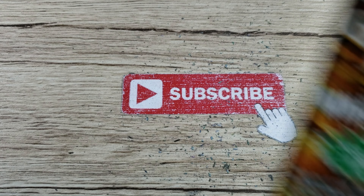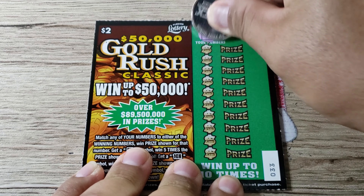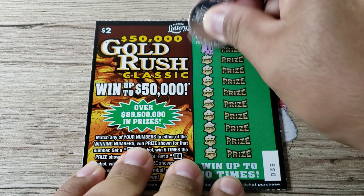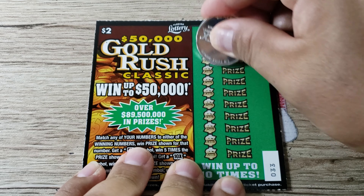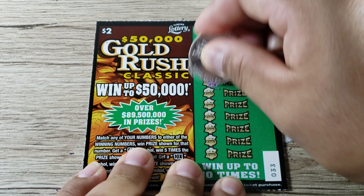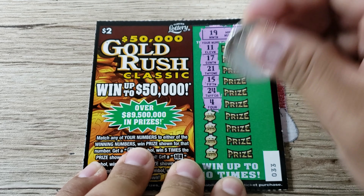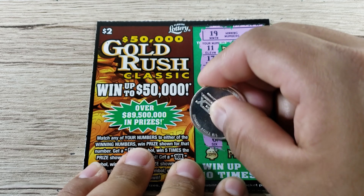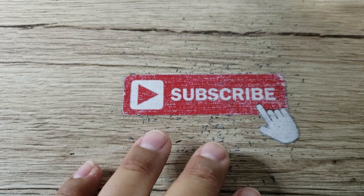Ticket 33 — winning numbers are 19 and 1. I thought it was going to be another win but it's 11, not 1 — what a tease. We got 19 and 17, not a match. 21 and 15, no. 24 and 4, nothing. 8 and 9, no. 6 and 12 — nothing on ticket 33. That one goes to the scanning pile.